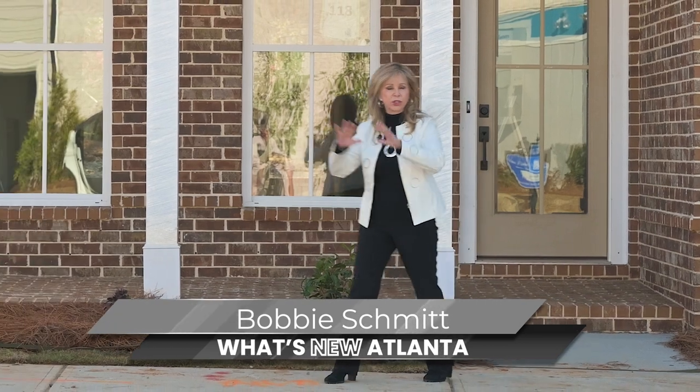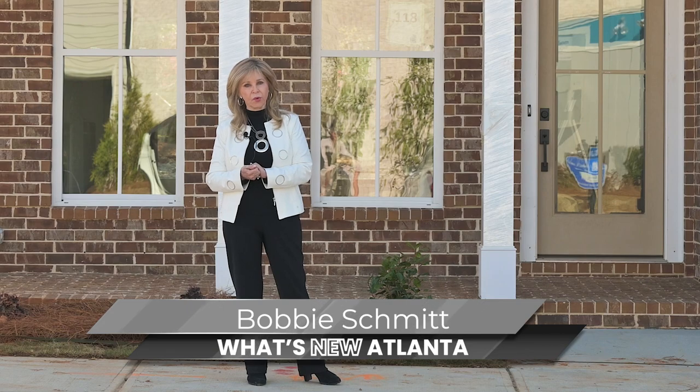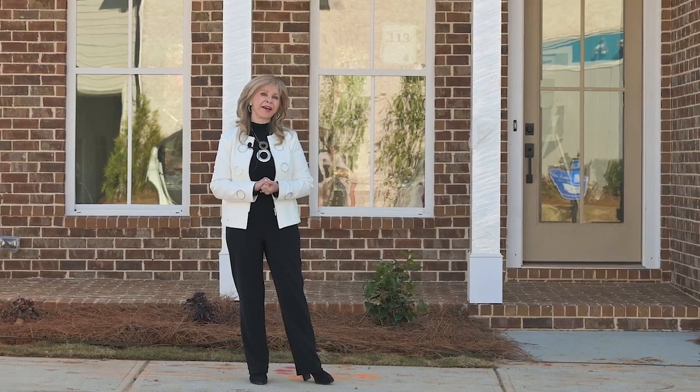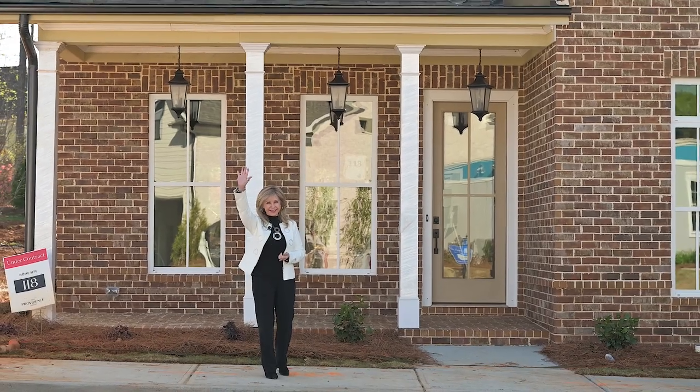It's a beautiful community and certainly worth coming out to see. Gabby, thank you so much for allowing What's New Atlanta to come talk to you and see Waterside and share that with all of our viewers. What a great opportunity to meet with Gabby of Providence Group and tour this fabulous active construction community, Waterside in Peachtree Corners. Come see it, check it out, and tune in next time for What's New Atlanta. Bye.